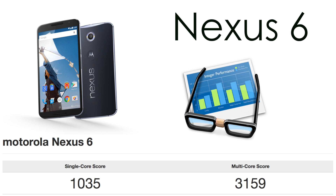Now taking a look at the Nexus 6 scores, we are getting 1035 on the single core and 3159 on the multi-core. This can be compared to the 1621 on the single core and 2906 on the multi-core for the iPhone 6 Plus. So it does appear that the iPhone 6 Plus is beating the Nexus 6 in terms of single core performance, but the Nexus 6 is beating out the 6 Plus on the multi-core performance.